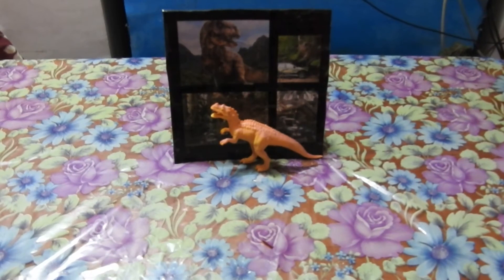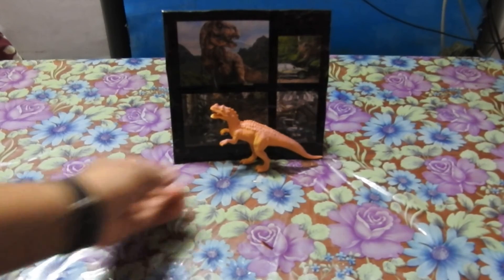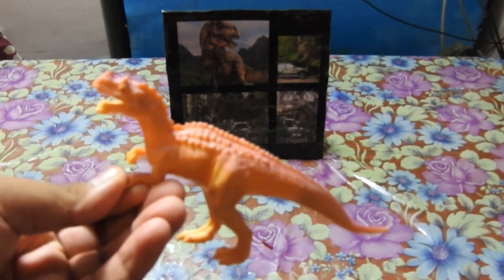This is Allosaurus, the largest meat eater of its time. Allosaurus was a huge creature with big powerful back legs and a thick S-shaped neck. Its teeth had jagged edges for slicing through flesh. It lived 140 million years ago, was mainly found in North America, and its length was about 12 meters. Let's have a close look at this giant Allosaurus.